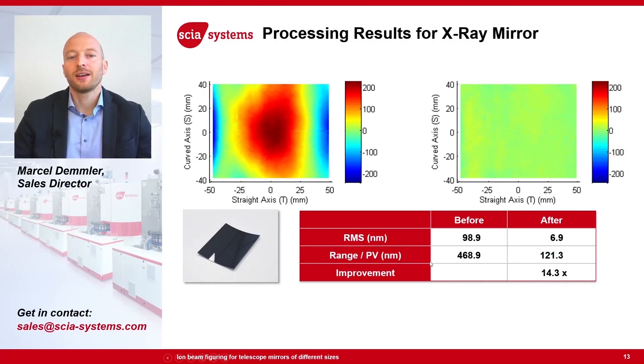How accurate can we be with ion beam figuring? Here we have an example of an X-ray mirror processed on the Skia Trim 200. The interferometric measurement before ion beam figuring shows a total thickness variation peak value of 468.9 nanometer. After ion beam figuring, this is reduced to 121 nanometer. The RMS improved even more, from 98.9 nanometer to 6.9 nanometer — a factor of 14 improvement with just one ion beam figuring step.